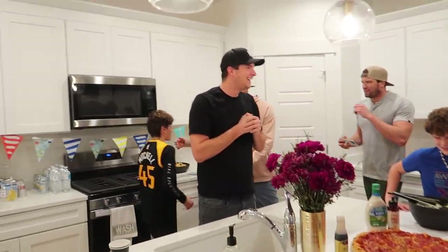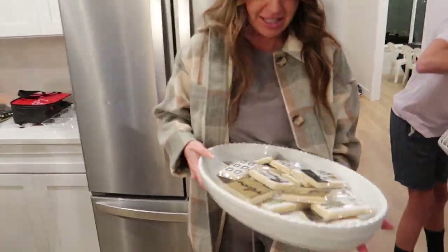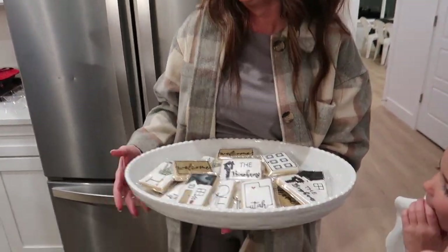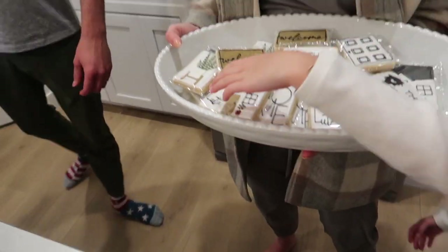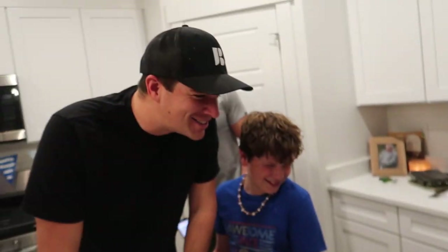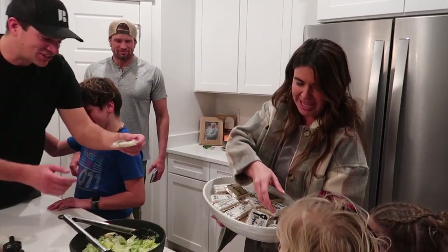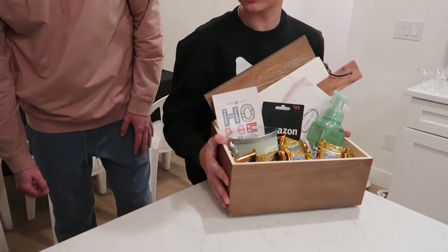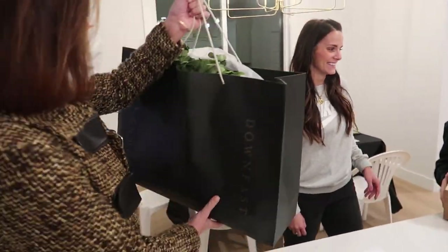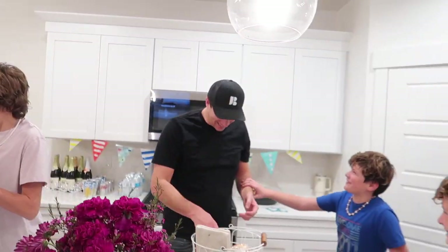Are you kidding me?! Welcome home! This is the cutest ever, you guys. Oh, they're so cute. It's our house! Jared, come look at this — that's our house! That is the sweetest thing. Did you know? You tricked us, didn't you? I tried. You totally did!